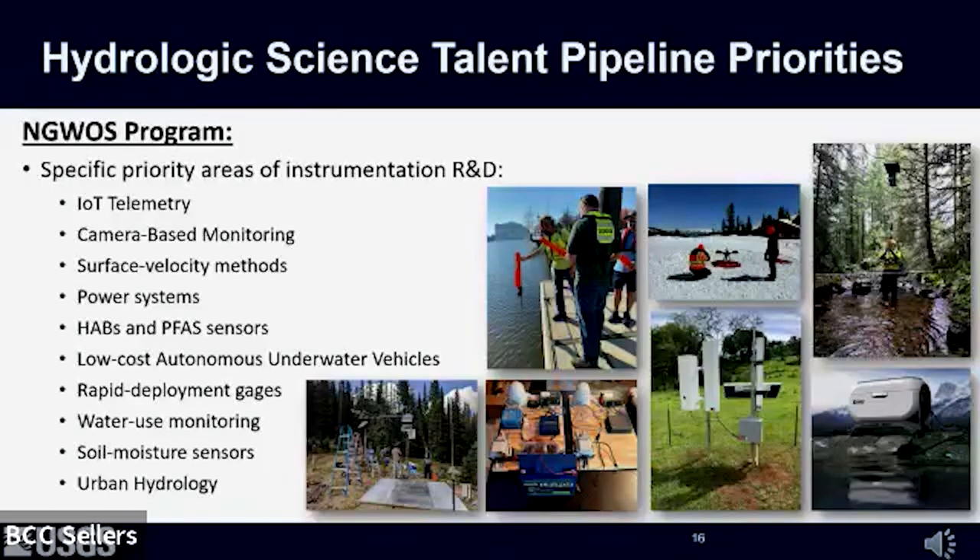From an instrumentation perspective, the priority areas of research and development within NGWAS include: internet of things, telemetry, camera-based monitoring, surface velocity methods, power systems, harmful algal bloom and PFAS sensors, low-cost autonomous underwater vehicles, rapid deployment gauges, water use monitoring sensors and technologies, soil moisture sensors, and applications in urban hydrology.